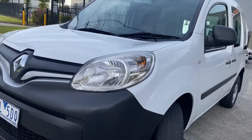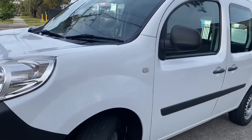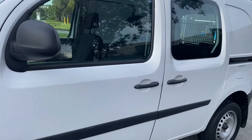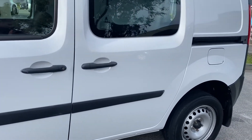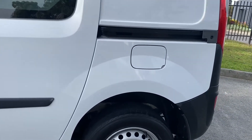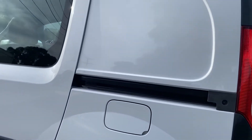As we come down the side, it does have both sliding doors on either side. This is a Phase 2 series — a Series 2 — very important to remember, later model MY16. It's a five-speed manual, and as you can see as we come across the back, just as good quality as you saw around the front.